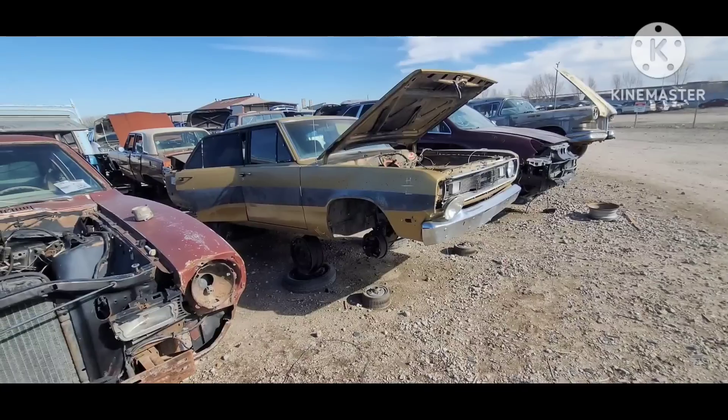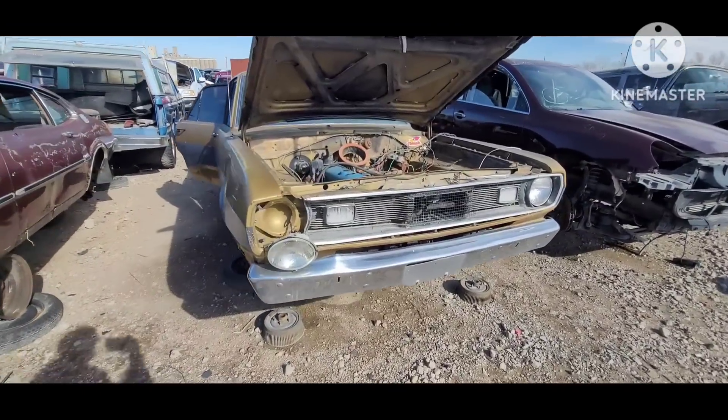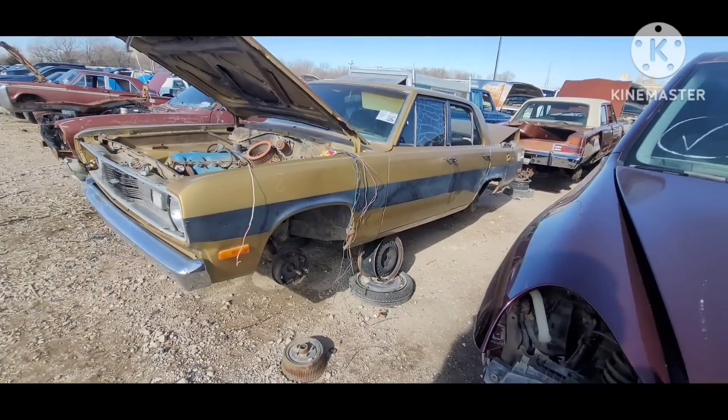And here's a 72 Plymouth Valiant. This is a gold car with the Slant 6 — identical to another one that we grew up in as kids.